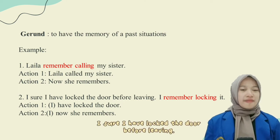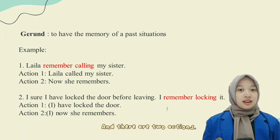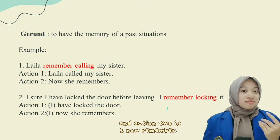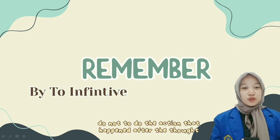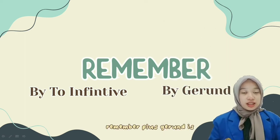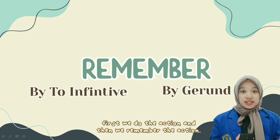The next sentence is: I'm sure I have locked the door before leaving — I remember locking it. The two key actions are: I have locked the door, and I know and I remember. So, remember followed by infinitive means do not forget to do an action that happens after the memory. Remember plus gerund means to recall an action that happened before the memory — first we do the action, then we remember it.